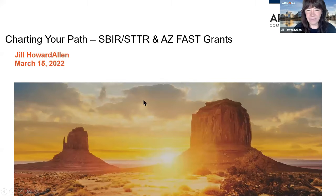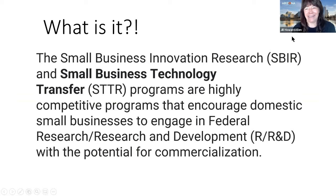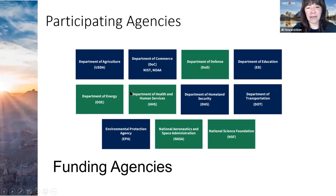Jill Howard Allen begins with an overview of the SBIR and STTR programs and Arizona FAST grants. SBIR stands for Small Business Innovation Research, and STTR stands for Small Business Technology Transfer. These are federal grants awarded through different federal funding agencies, and they are great grants for funding early-stage technology. They are funded through 11 different federal funding agencies.